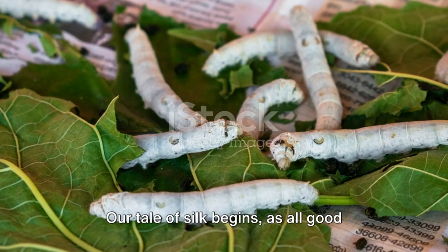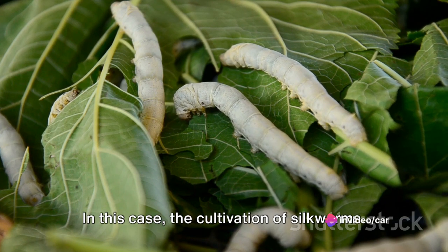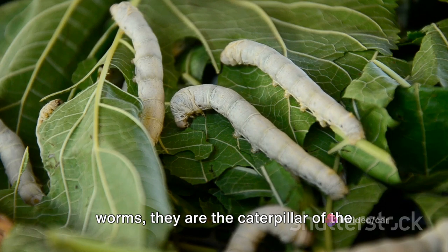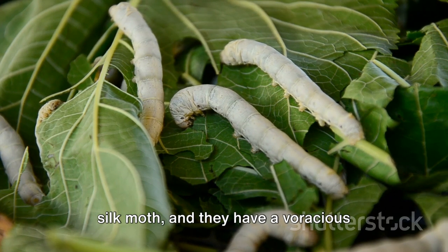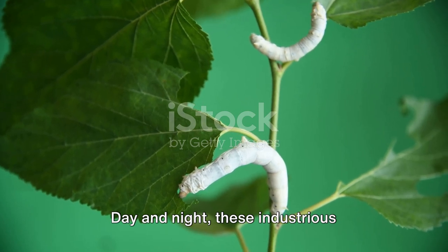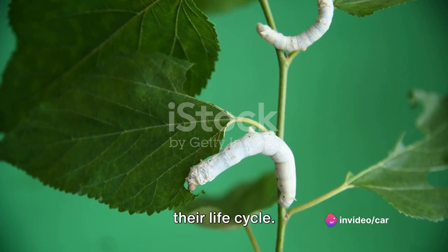Our tale of silk begins, as all good stories do, with a humble beginning — the cultivation of silkworms. Silkworms are not just any ordinary worms; they are the caterpillar of the silk moth, and they have a voracious appetite for mulberry leaves. Day and night these industrious creatures munch away, growing and preparing for a transformative stage in their life cycle.